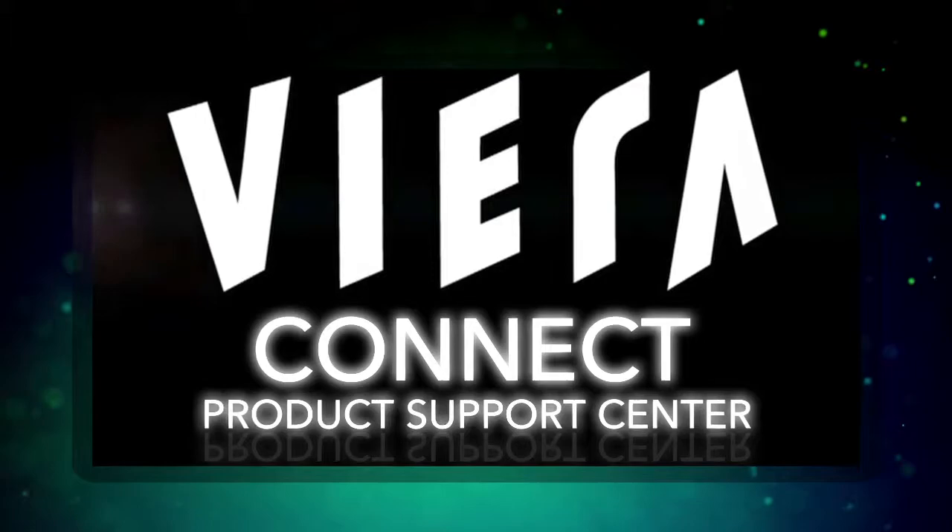And it's only from Panasonic. Panasonic — Ideas for life.